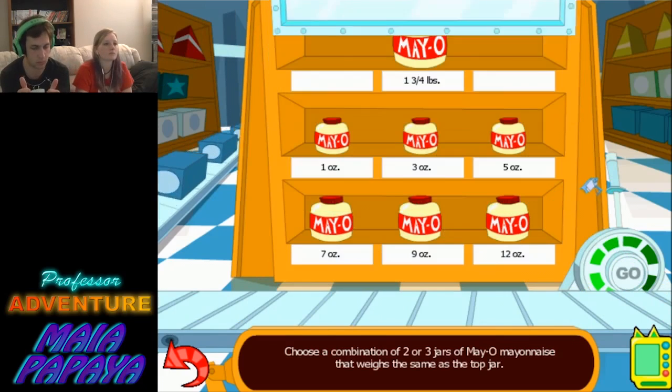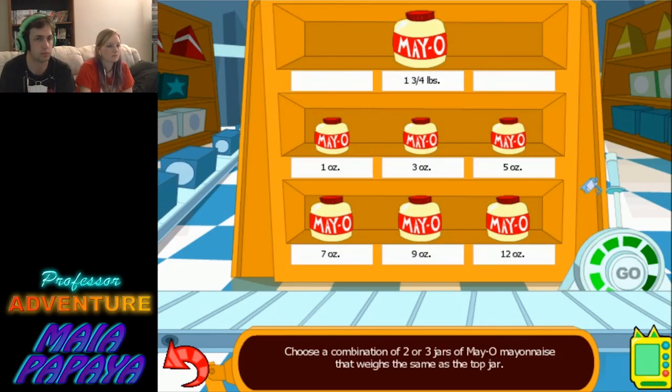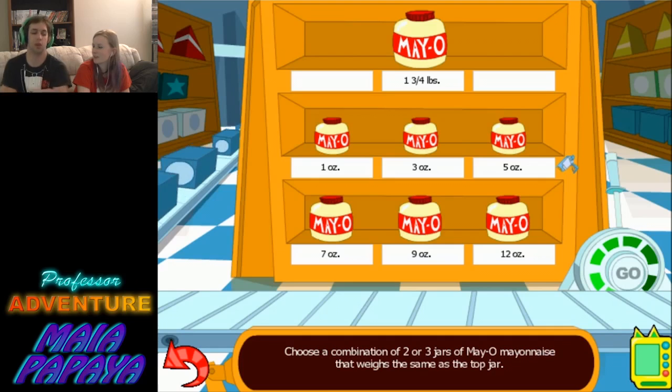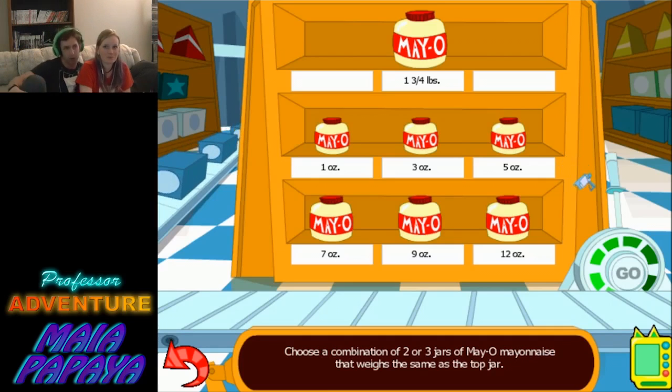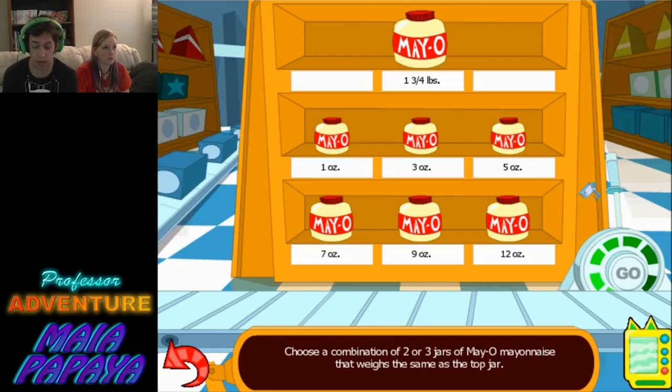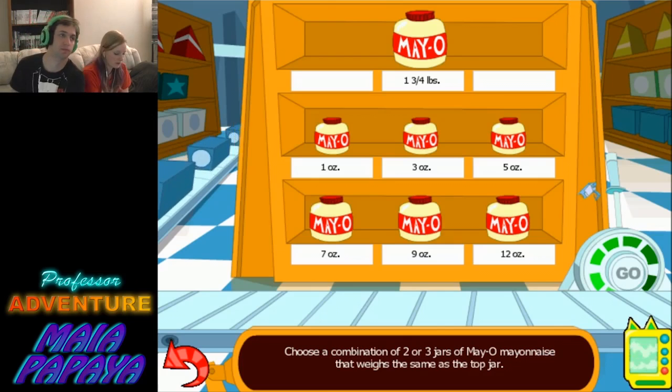We're back on track — only two more orders to fill! Choose a combination of two or three jars of mayonnaise that weighs the same as the top jar. It involves ounces, which us Canadians don't like to deal with that much. I'm gonna get a converter here — we need technology. So 16 ounces is one pound.